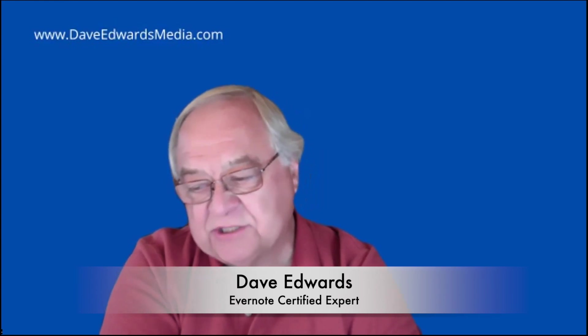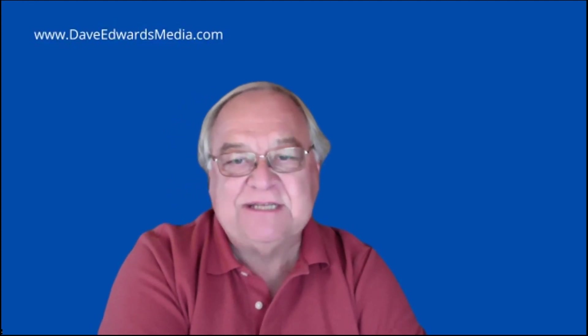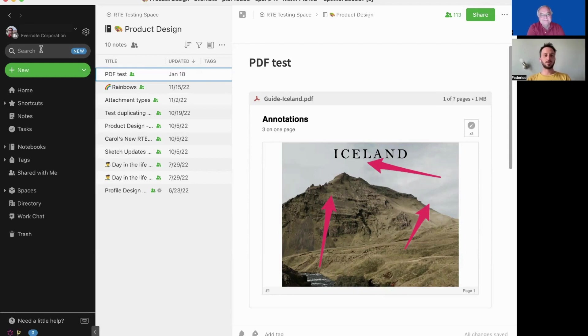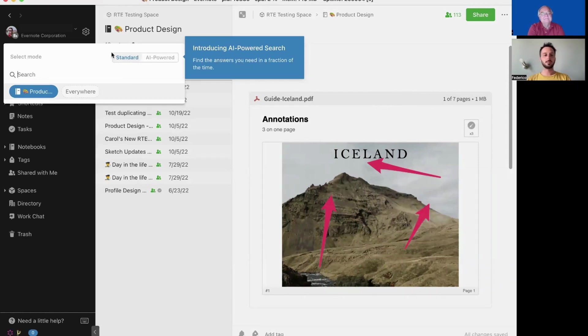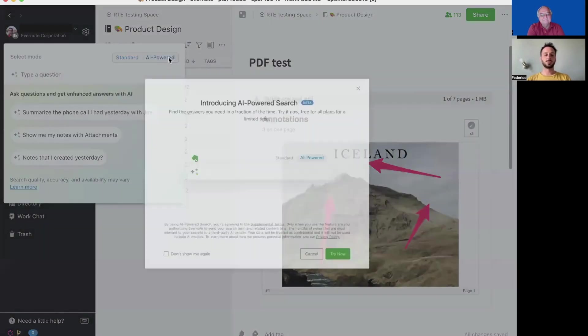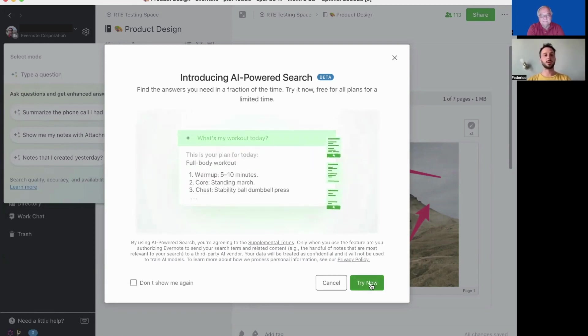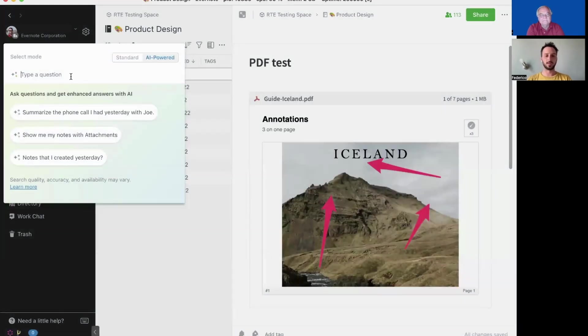I've got so many questions about how it works, but maybe it would be helpful if you could just give us a little demonstration, because some people haven't seen it in action yet. When you are in your Evernote account, the first time you will see a new badge here that tells you that AI-powered search has been enabled for your account. You can still do your standard search as you were used to — it still works. At the same time, you can turn on AI-powered search. You will always see a pop-up when you switch from one mode to the other, so that you always know that you're sending some content to a third-party LLM — a third-party AI model.